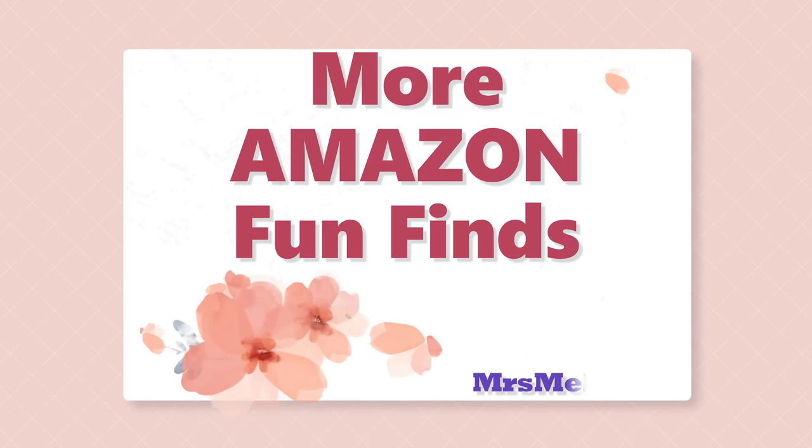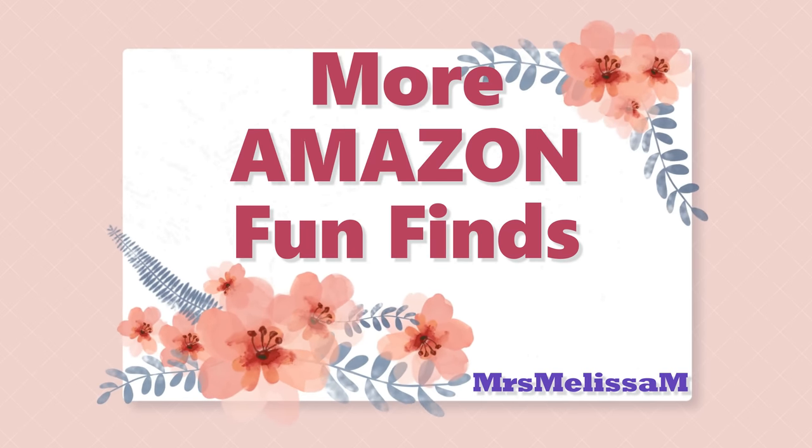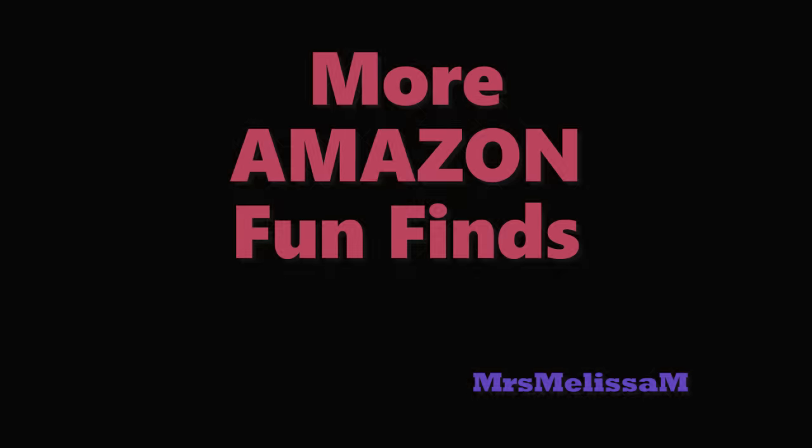I did it again. I went crazy on Amazon and from TikTok and other YouTubers, and I can't wait to share with you what I found, because I have some of the funnest products that I have gotten in a long time from Amazon. Let's get into it right now. Hi friends, I hope that you're all doing very well, and thank you so much for spending a couple of minutes with me today. We're going to be talking all about what I found on Amazon very recently.